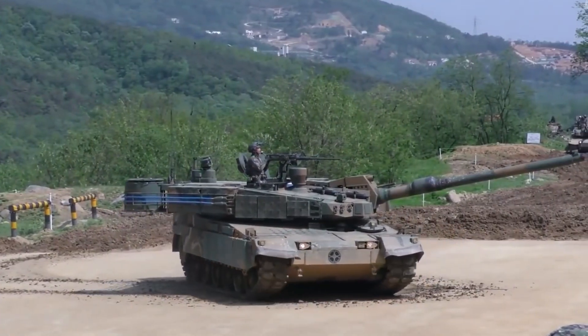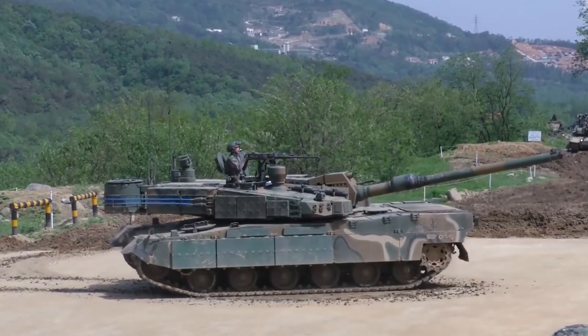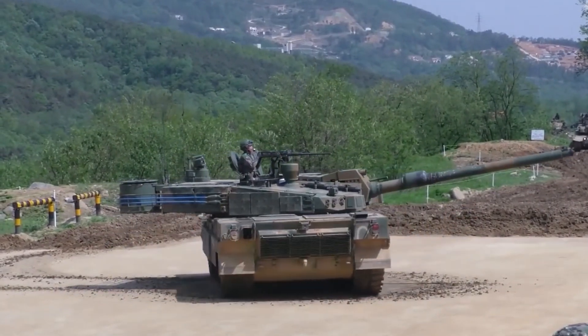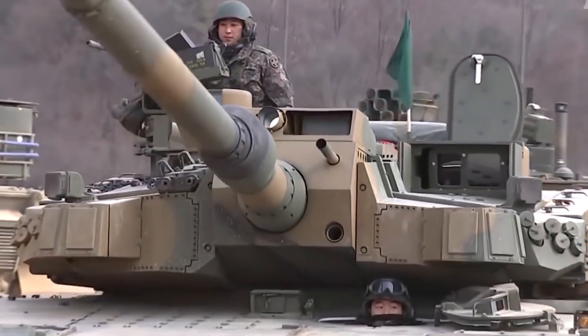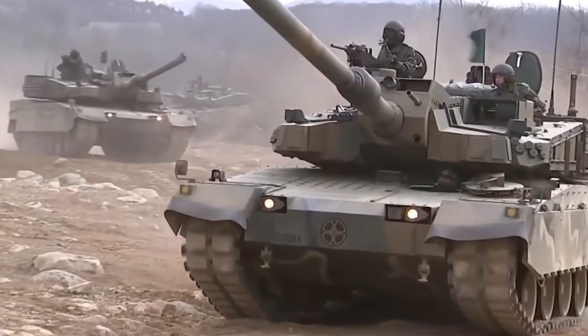The K-2 Black Panther is a South Korean main battle tank designed and manufactured by Hyundai Rotom. It was first introduced in 2011 and is currently in service with the Republic of Korea Army. The K-2 is considered to be one of the most advanced tanks in the world and has been designed to meet the specific requirements of the South Korean military.